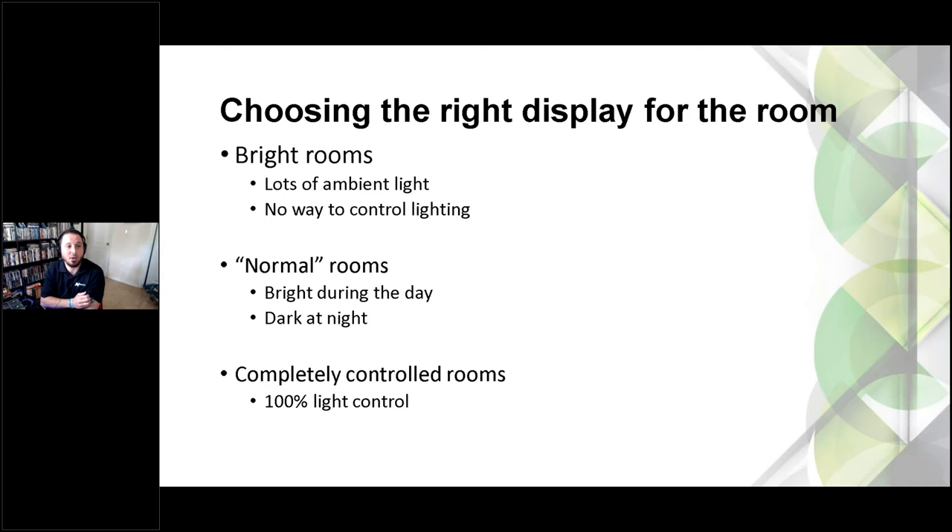Maybe they go above and beyond and add some light control and love the idea of deep black levels on an OLED. You can get away with that in a darker room. For a normal room — not bright, not dark, maybe with shades or blackout curtains — you can do a lot more. OLED has great viewing angles, better than LCDs, so if you have a weird room shape or someone insists on putting the TV over the fireplace, an OLED might be a better recommendation.